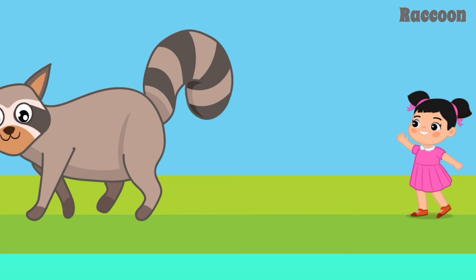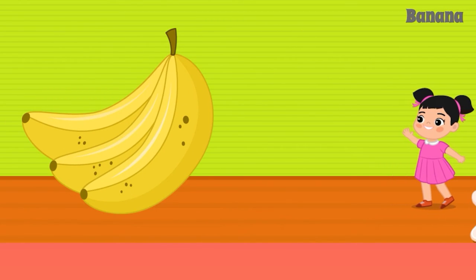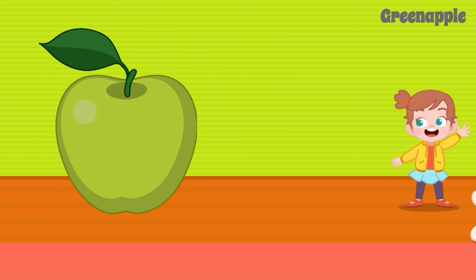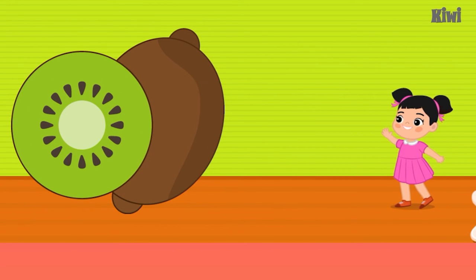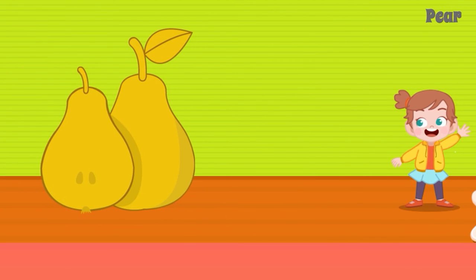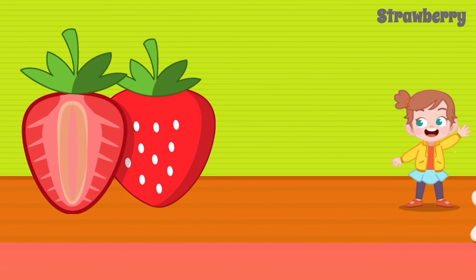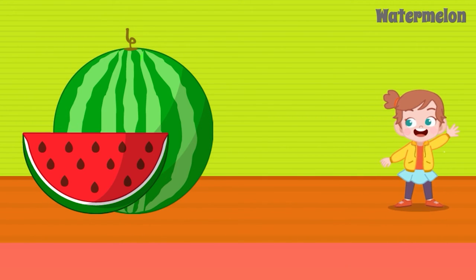Apple. Banana. Mango. Cherry. Grapes. Green Apple. Kiwi. Orange. Peaches. Pear. Pineapple. Lemon. Strawberry. Watermelon.